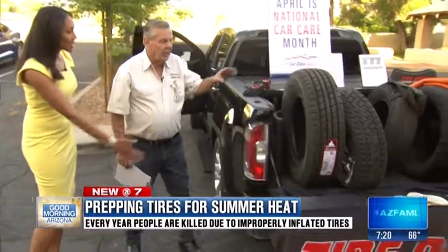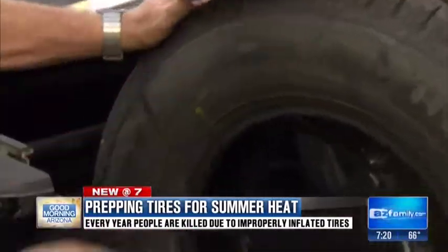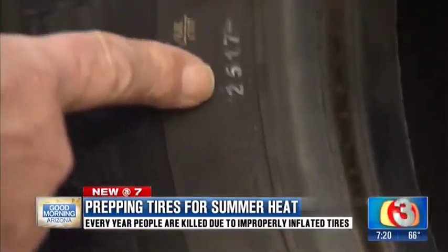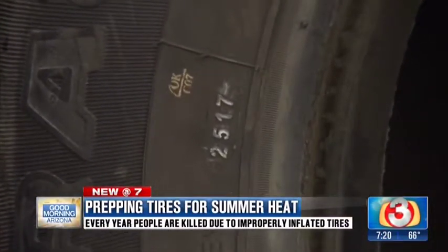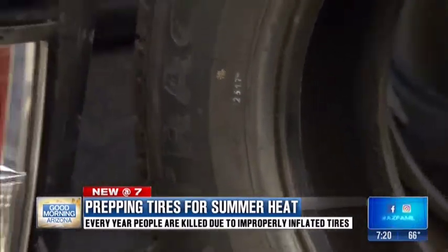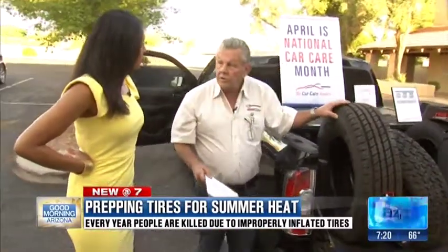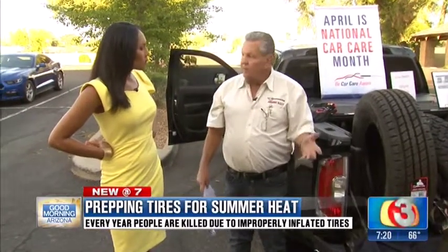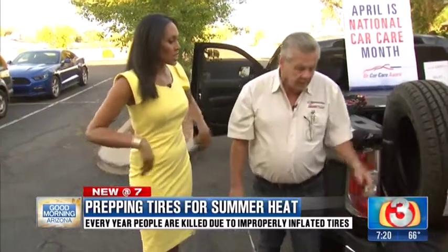The tire also tells you how old it is. The tire has a DOT number — the Department of Transportation number tells you where it was built and so on. The last four digits are key: '2517' means it was built in the 25th week of the year 2017. Tires after five to six years are dangerous. Those of you getting ready to take your toys out — check the date. If they're five or six years old, get those tires off or you're going to be sitting on the side of the road.